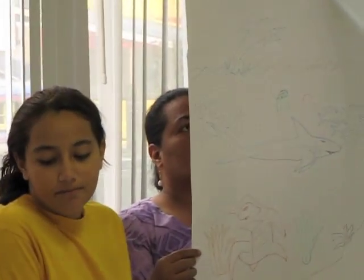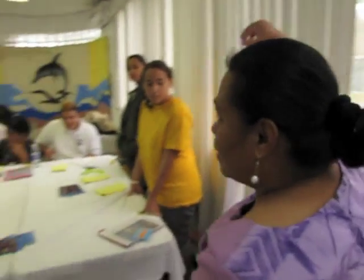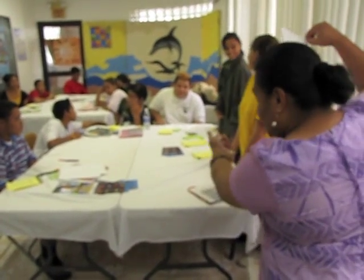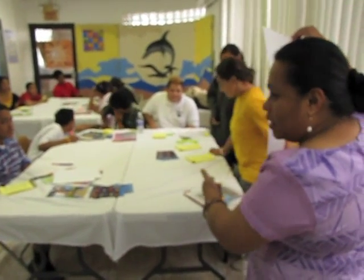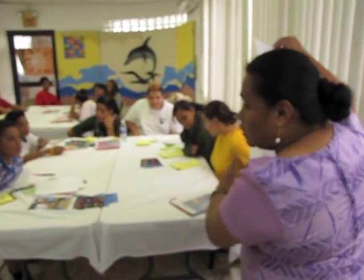Number one, what do we want for the marine resources in American Samoa? And number two, how do we get there? The way we're going to get there is to educate young people. So through their education, they want to work with fishermen and the community to convince them that these resources have important roles in their community.